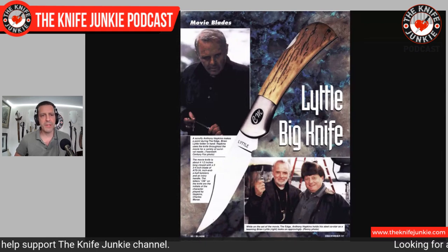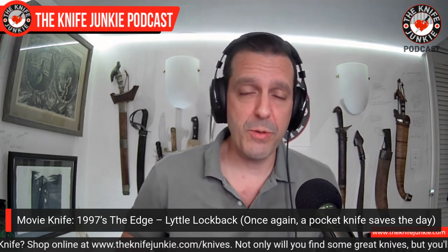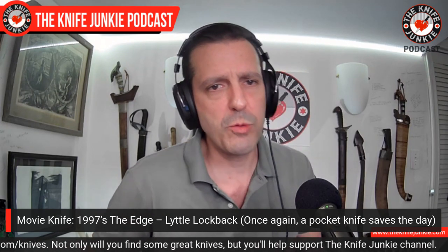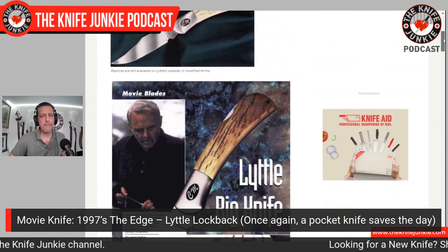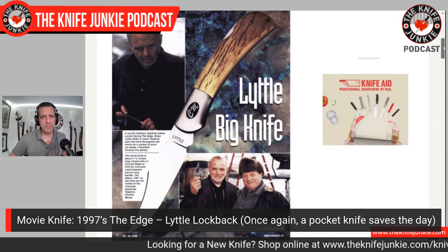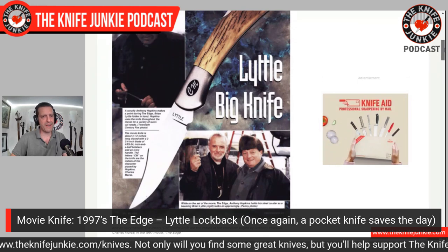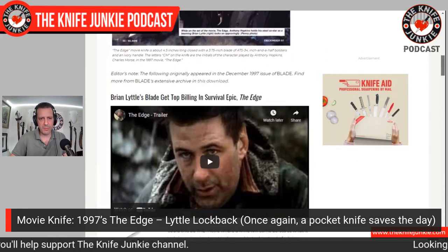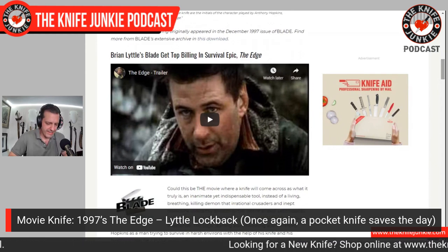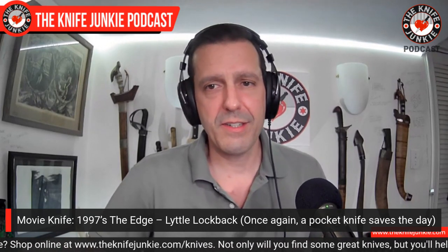The Edge, starring Anthony Hopkins and Alec Baldwin, came out in 1997. The quick and dirty is Anthony Hopkins plays a billionaire and Alec Baldwin plays a fashion photographer; they go out in the wilderness with Elle McPherson, Hopkins' model wife. The two main actors end up crashing an airplane out in the middle of the hardcore wilderness — looks like the Northern Rockies. In the movie it happens to be Hopkins' character's birthday, and he receives a beautiful knife by Brian Little, a Canadian knife maker. And incidentally, it's the knife that saves the day — without this knife, they would have been toast.